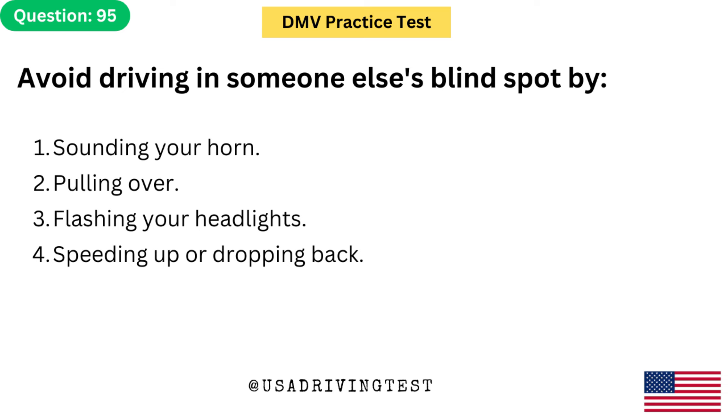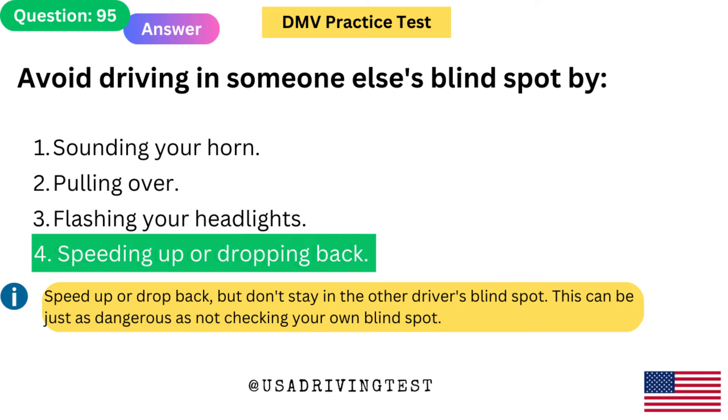Avoid driving in someone else's blind spot by: 1. Sounding your horn. 2. Pulling over. 3. Flashing your headlights. 4. Speeding up or dropping back. The answer is 4: Speeding up or dropping back. Speed up or drop back, but don't stay in the other driver's blind spot. This can be just as dangerous as not checking your own blind spot.